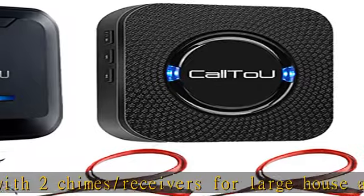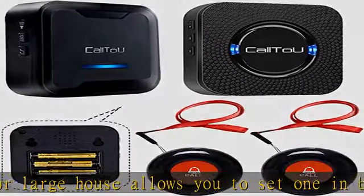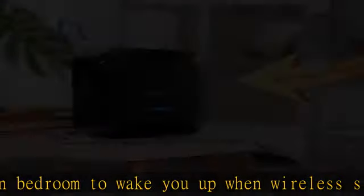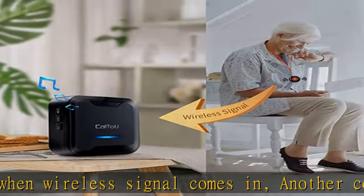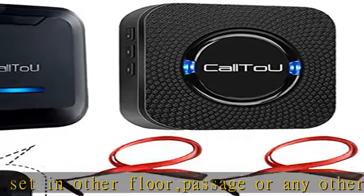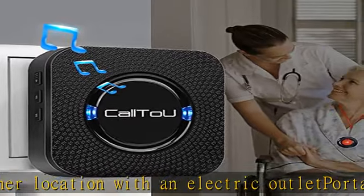The transmitter and push call button is waterproof, acceptable for meal or soup splashes, and can be installed in the bathroom. It requires a 23A 12V alkaline battery, which is already included and not rechargeable. The transmitter is easy to carry — it can be put in a pocket or hung on the neck as a pendant; a neck strap is included. It can also be fixed at the bedside or bathroom using the included fixed bracket and double-sided sticker.